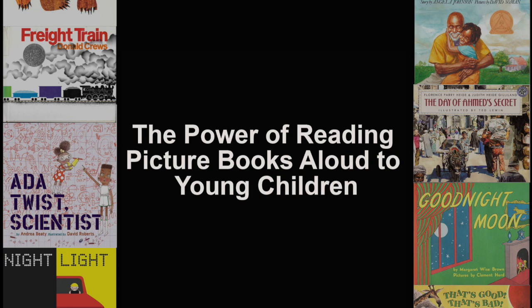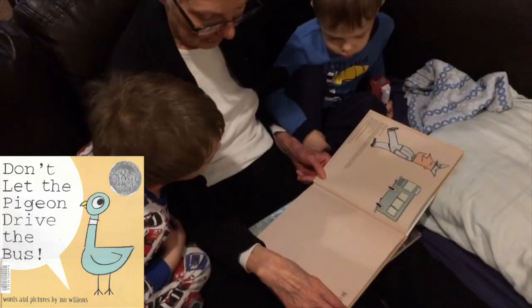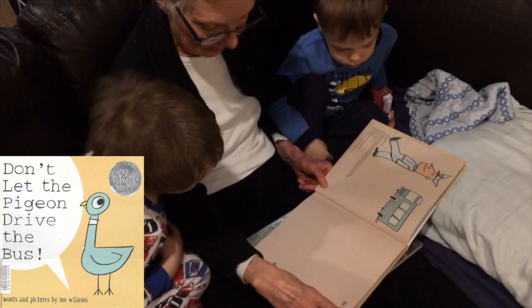Yellow duck, yellow duck, what do you see? I see a blue horse looking at me. Blue horse — hello! Welcome to the Udemy course: The Power of Reading Picture Books Aloud to Young Children.